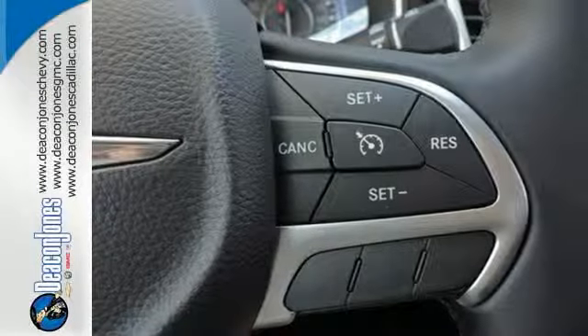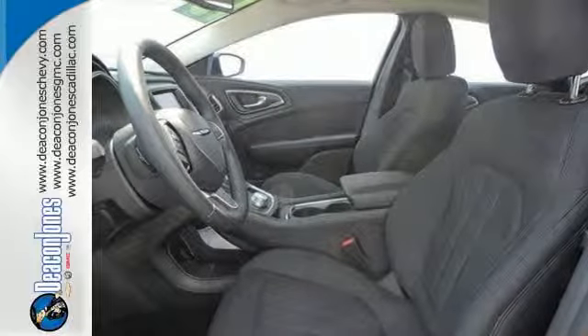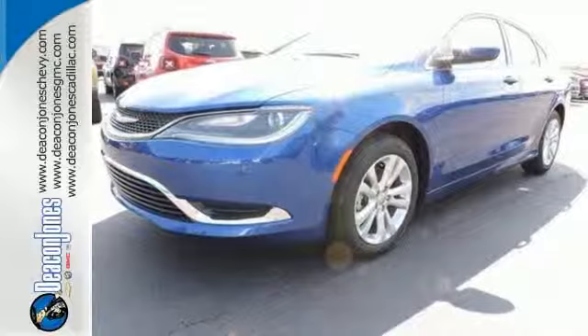Plus, delight in the conveniences of remote keyless entry and steering wheel mounted audio controls. Experience the elegance and performance of this 200 today.